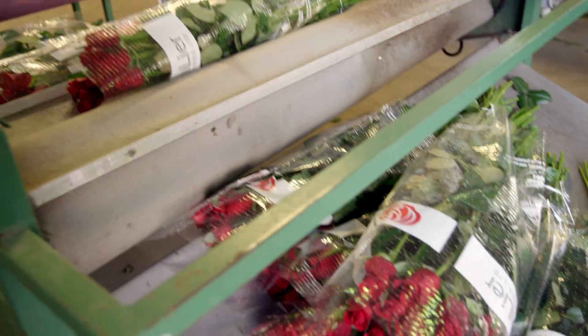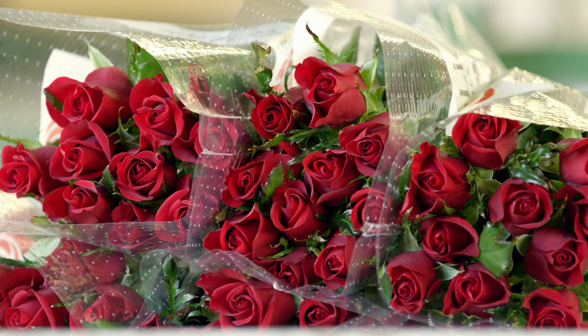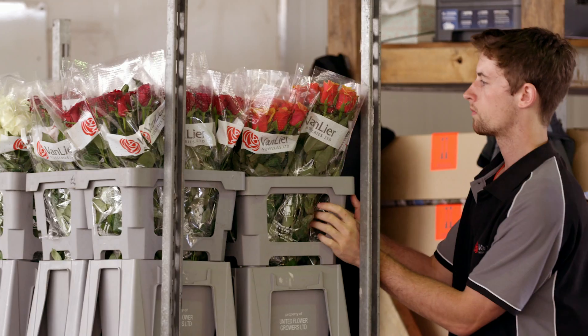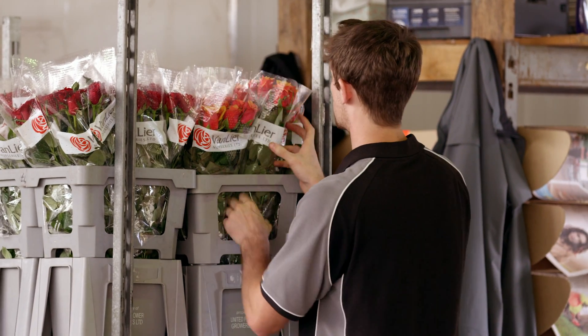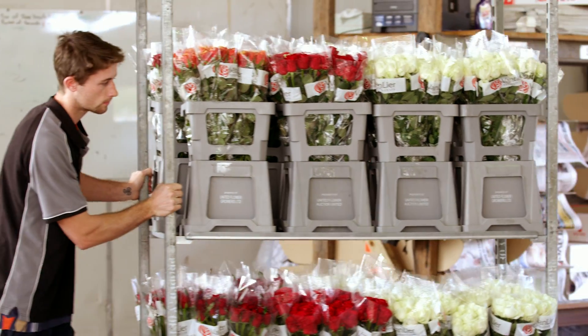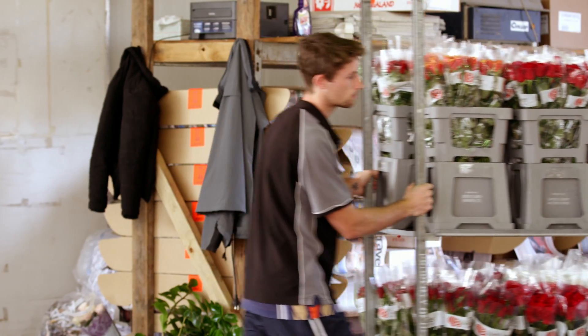Amazing. Goodness, don't those roses look lovely. Smell pretty good too. And then into containers. Get them looking nice. And off to the shops. Good on you, nursery.